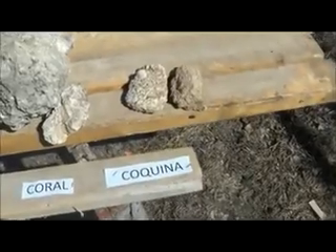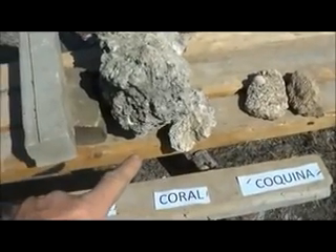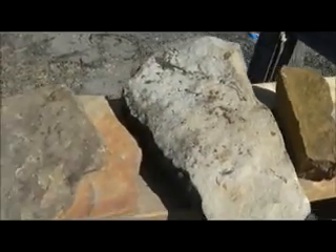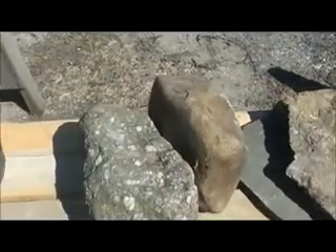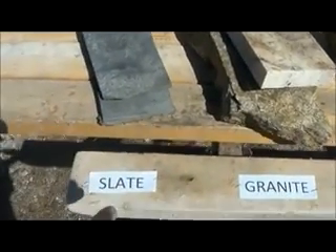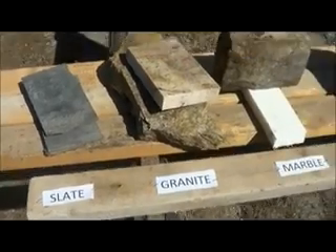In this video we're going to look at all the different stones. Here we have coquina, a sample of coral, a sample of limestone, and over here we have all different types of sandstone. Then we have a sample of marble, a couple of samples of granite, and a couple samples of slate. These are the stones we're going to take a look at.